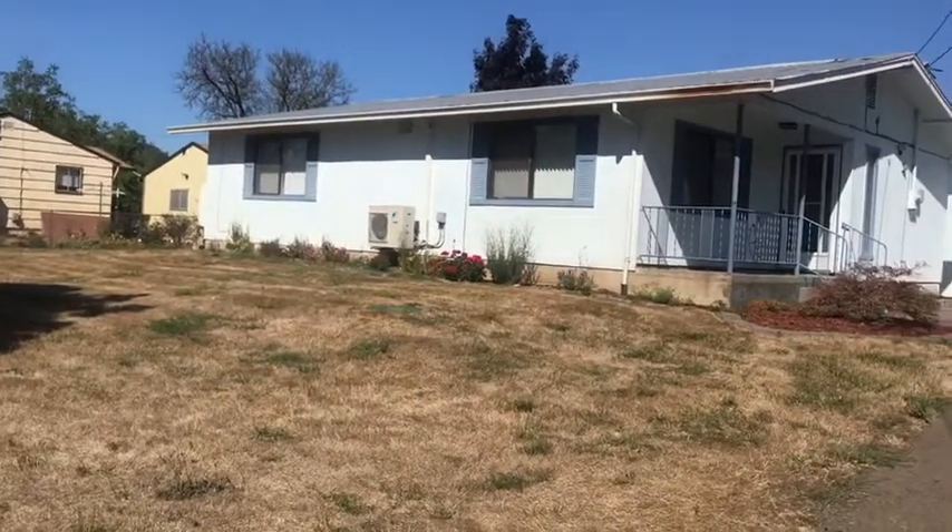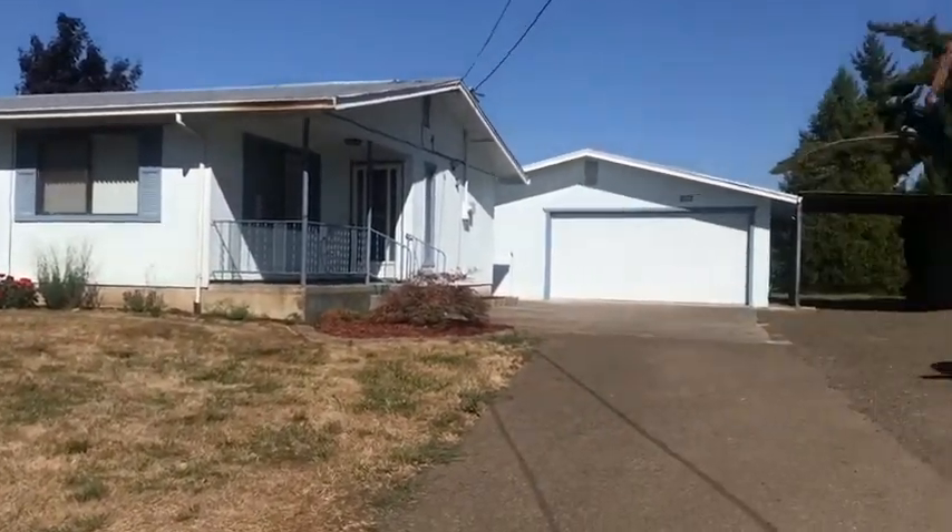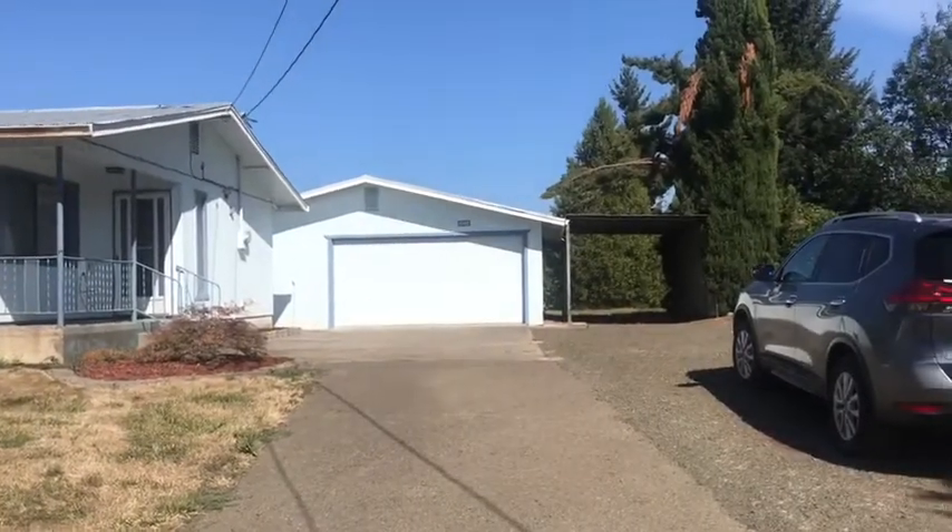Hi, welcome to Pioneer Property Management. Today we're at the property at 1090 Winston Section Road.